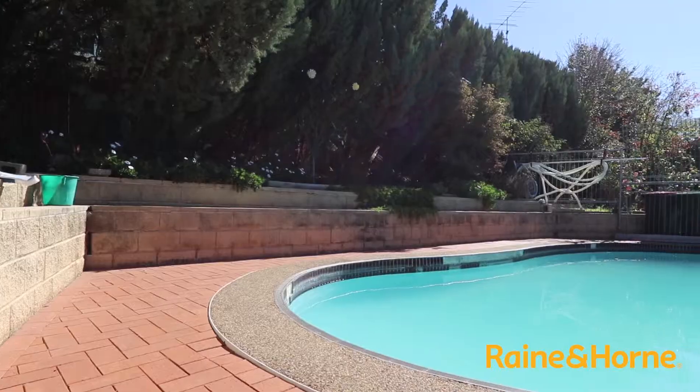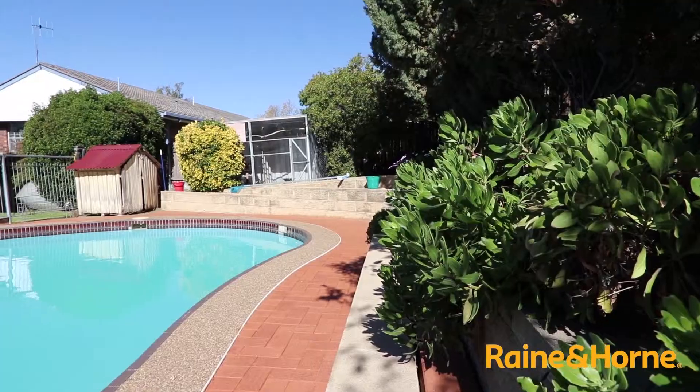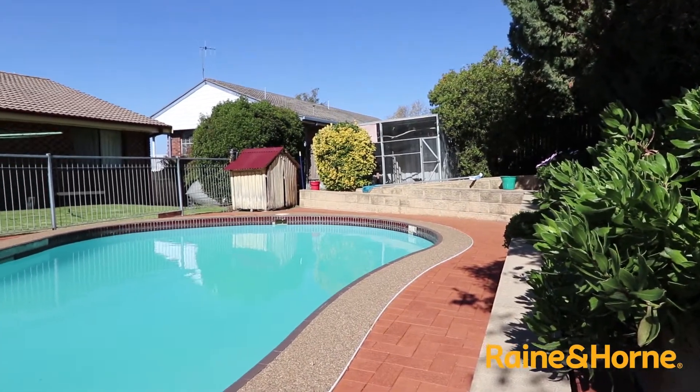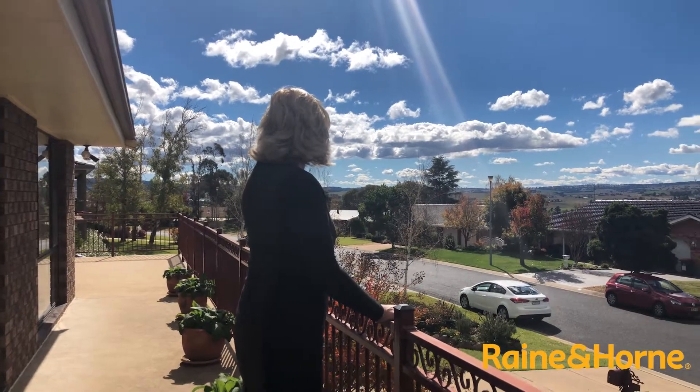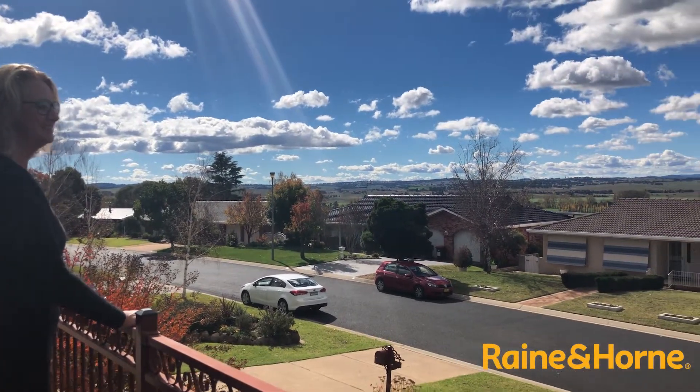There's also a lovely saltwater pool and undercover entertaining. One of the other attributes we have is side access, as well as being on the side of Lorimer Street that has absolutely magnificent views.